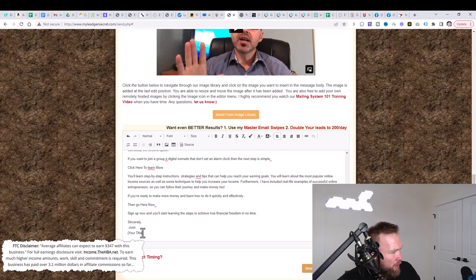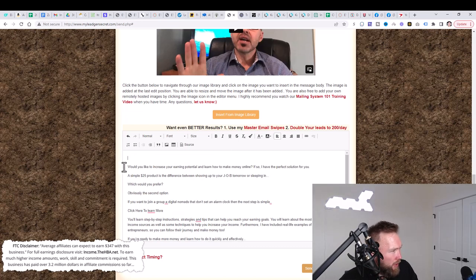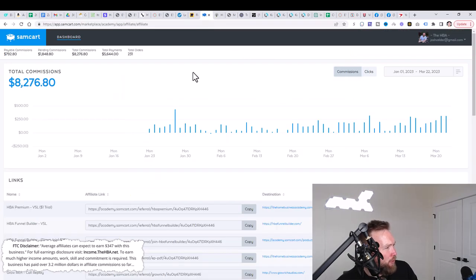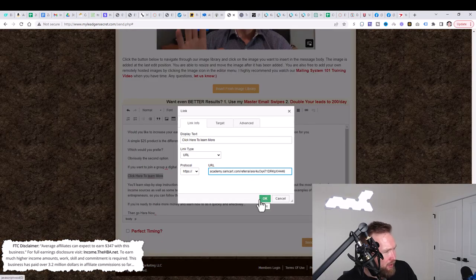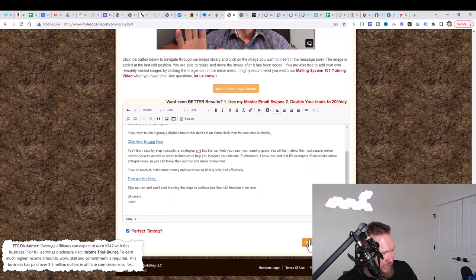We'll delete that phrase and update the subject line to 'Change Your Life for $25.' Then copy the affiliate link from SamCart, jump back to the email, highlight the 'click here to learn more' anchor text, click the anchor text link button, paste the URL, click OK, and do the same for the second call-to-action link. Then click 'Perfect Timing' and send the email — and you're good to go.